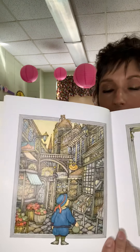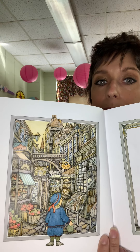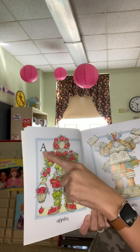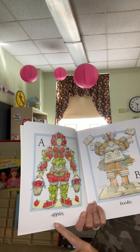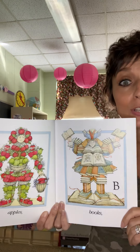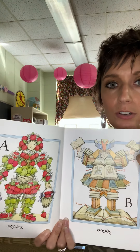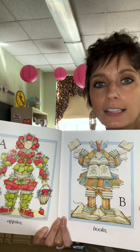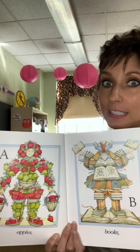And I bought A — Apples. B — Books. Look at the merchants, boys and girls. Notice that the merchants are dressed like what they're selling. It's really neat.